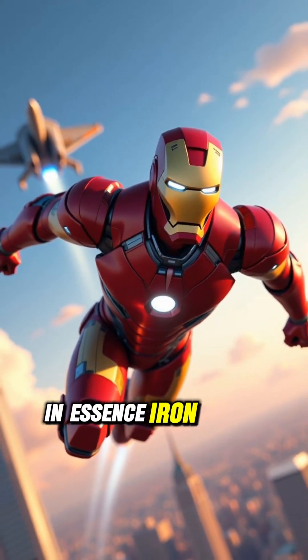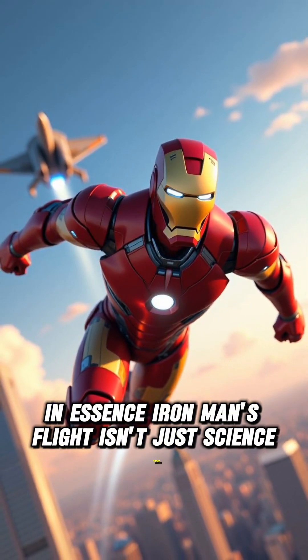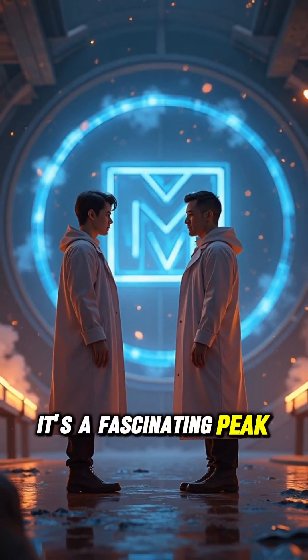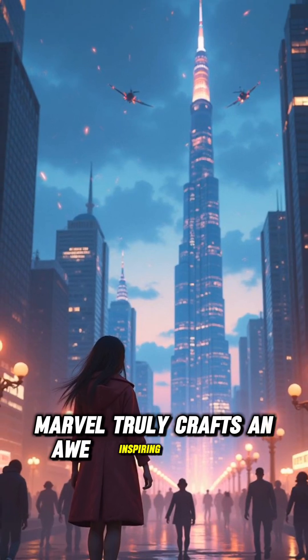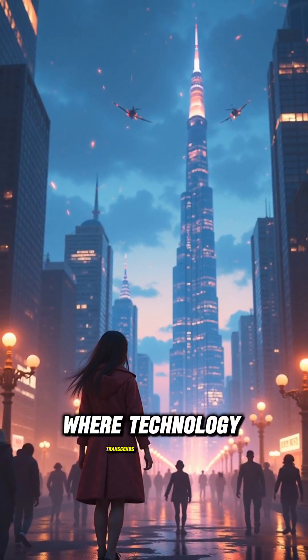In essence, Iron Man's flight isn't just science fiction. It's a fascinating peek into a future where imagination meets engineering. Marvel truly crafts an awe-inspiring reality where technology transcends limits.